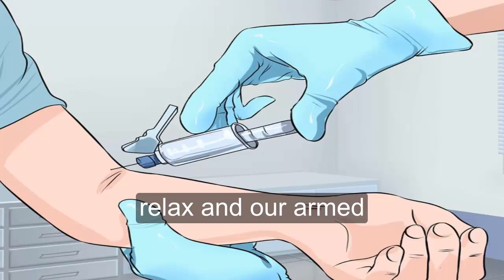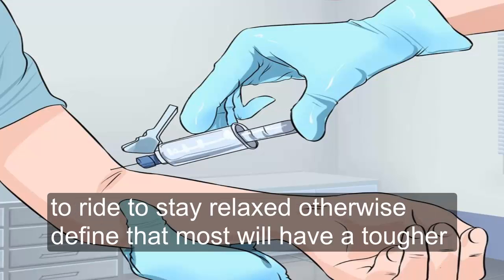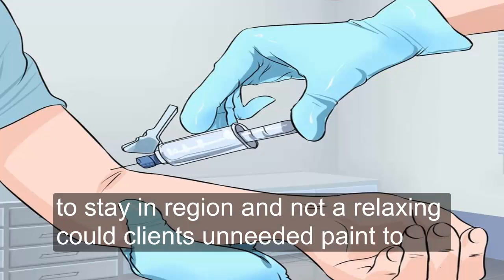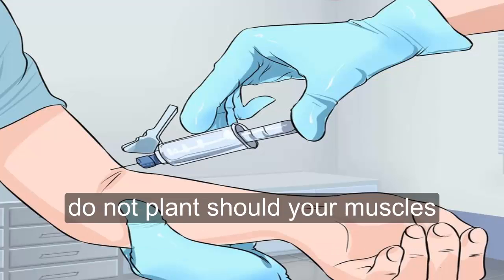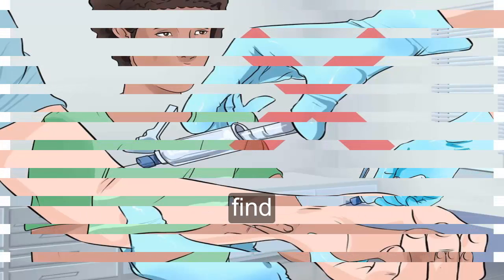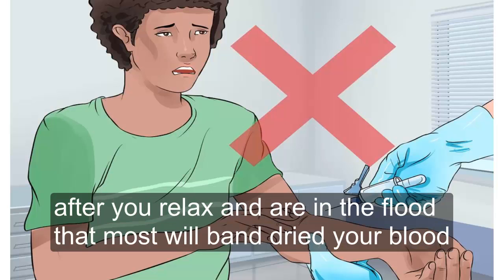Four — relax your arm. When the phlebotomist goes to take your blood, you need to relax your arm. Try to stay relaxed; otherwise, the phlebotomist will have a tougher time finding your vein and taking your blood. Staying rigid and not relaxing could cause unneeded pain and exacerbate an already uncomfortable situation. Do not clench your muscles — your palm should be facing up.